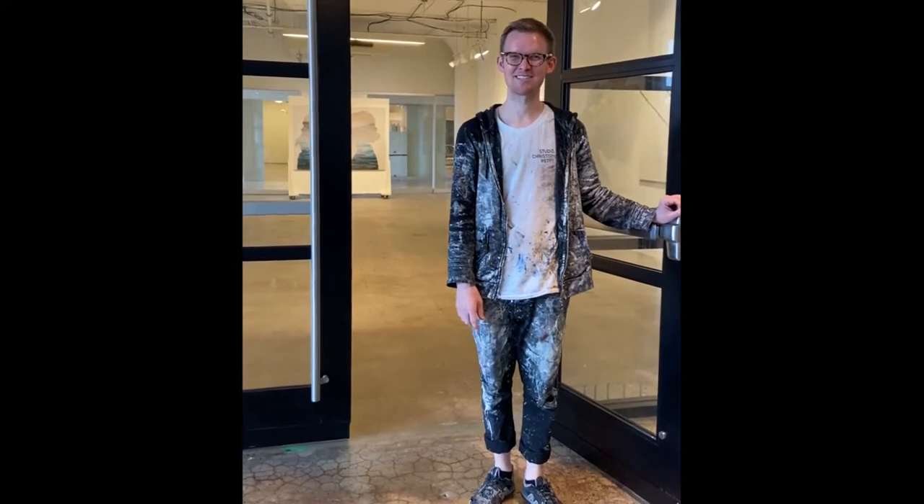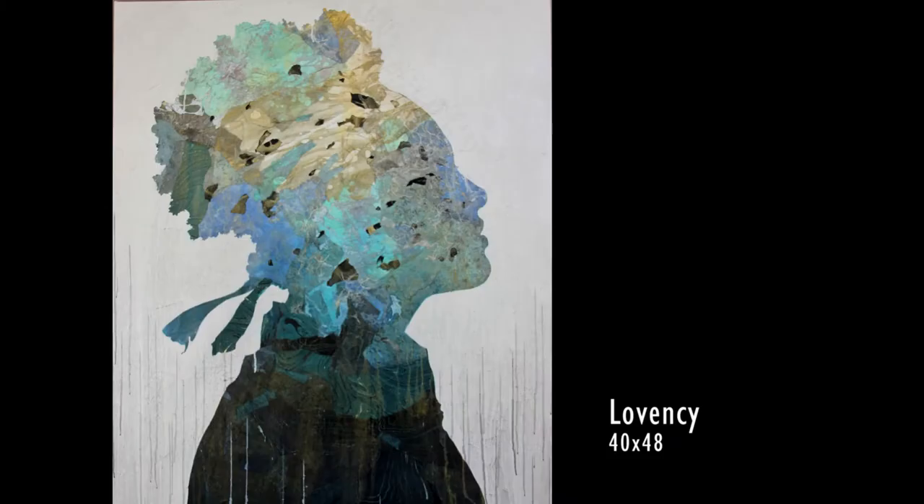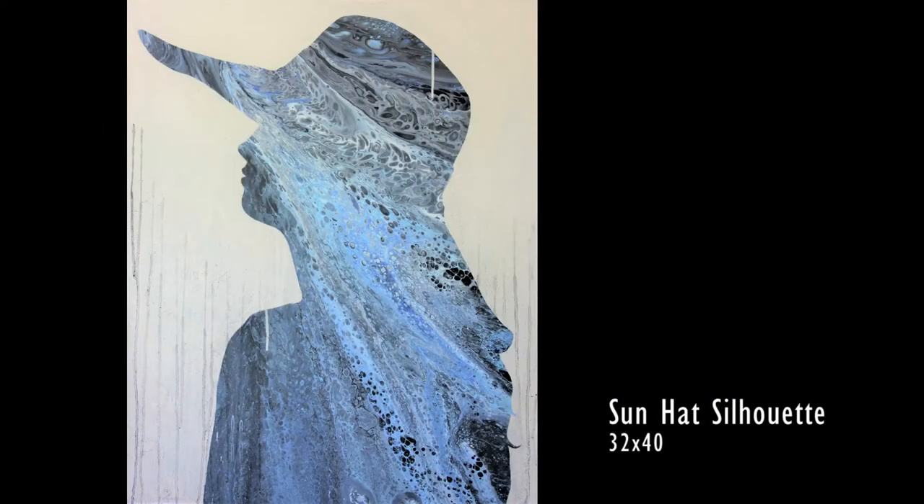Hello there and welcome to my studio space in Boston, Massachusetts. The series of work that you see here in the show is a continuation of my figurative painting practice — a lot of silhouette paintings.